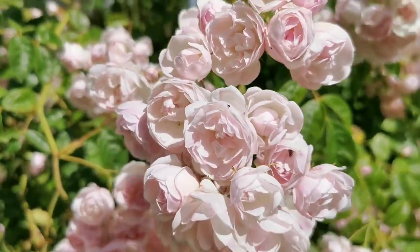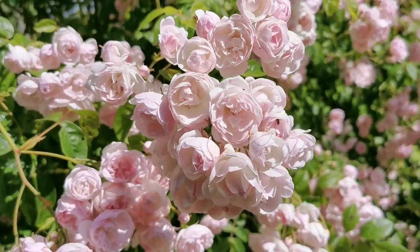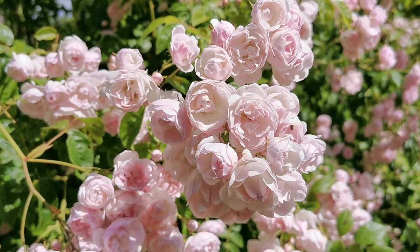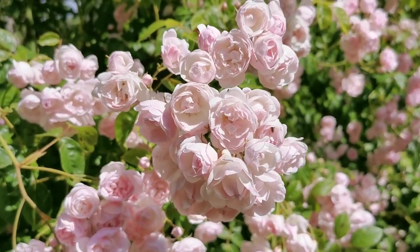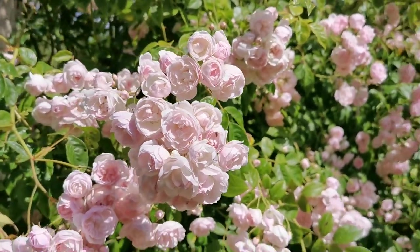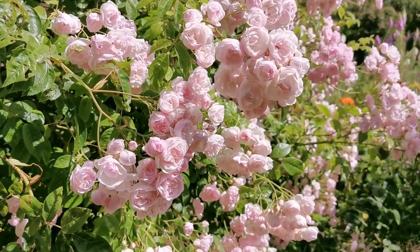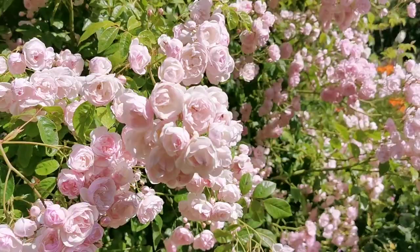Welcome back to the Norfolk Cottage Garden. This rose that we're going to show you in detail today is a beautiful mid-season flowering rose called Ethel. It's one of the Wichurana ramblers dating back to the start of the 20th century, and being a mid-season flower it's coming out now in the last week of June coming into July.